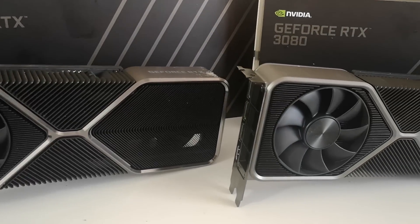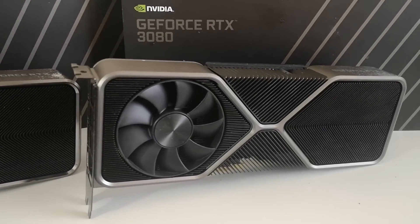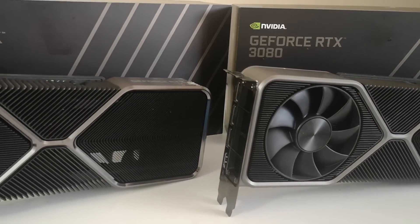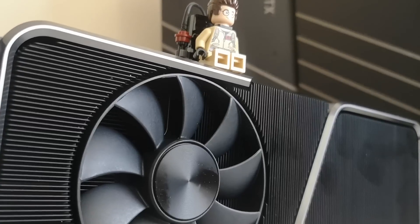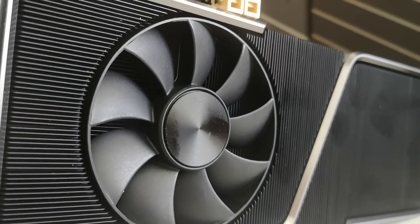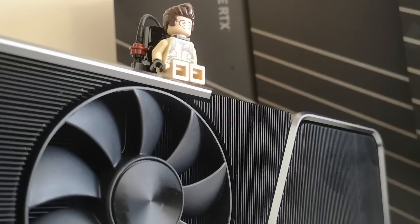Another interesting thing — it also seems to indicate the memory clock frequency as well. There's not a huge amount to mention about this; it seems to essentially fit within the specifications which had been leaked previously. Ultimately we are looking at a card which is just going to be absolutely nuts.